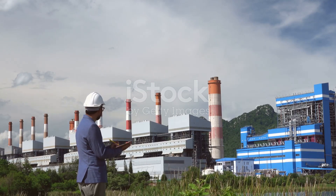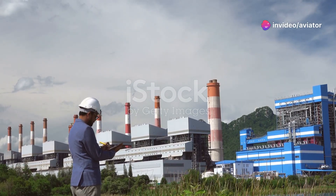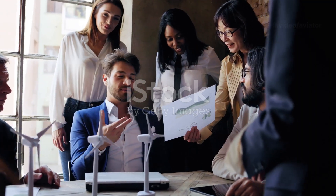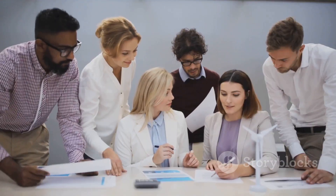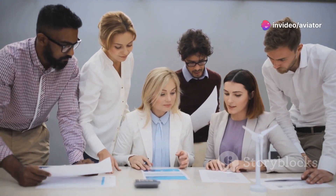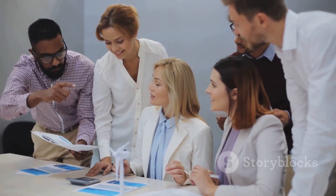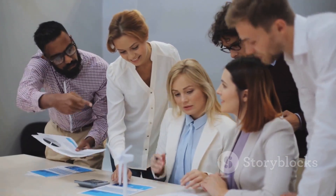Every great endeavor starts with a clear vision, and energy management is no different. It's about setting a direction and ensuring everyone is on the same page. The first step in ISO 50001 is establishing your energy policy. This policy serves as the foundation for all your energy management efforts — a public declaration of your organization's commitment to using energy responsibly, outlining your intentions and setting the tone for your energy-saving journey.